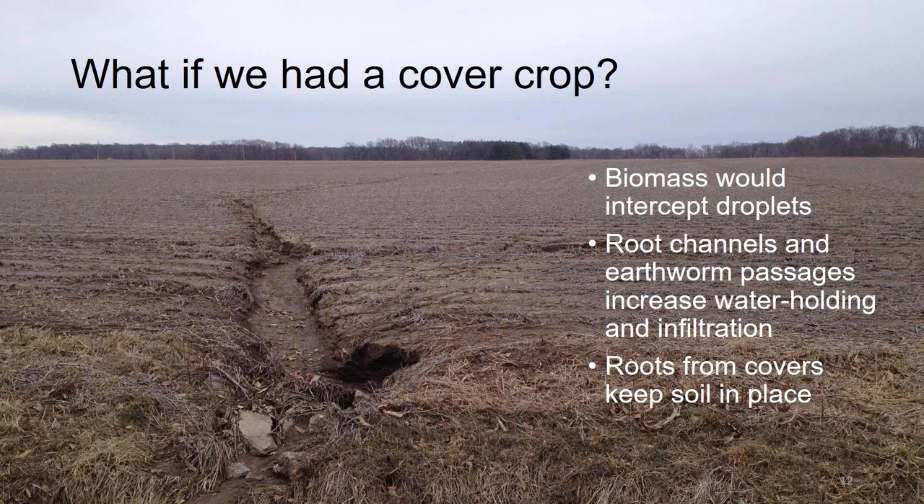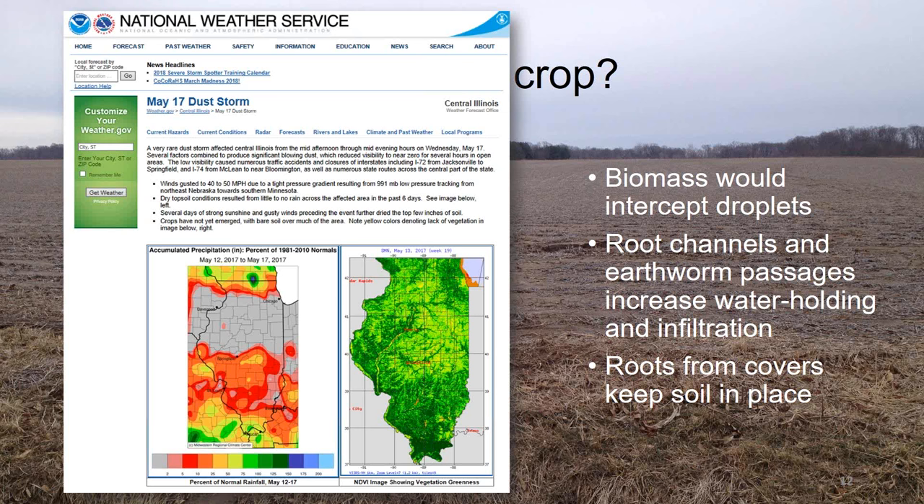Let's not forget about wind erosion either. If you remember the windstorms that happened across the state of Illinois last year — I believe in May — they had a great impact, and I think there might have been a fatality or two caused from those dust storms. This National Weather Service bulletin's last bullet point notes the yellow colors denoting lack of vegetation in the image. Even though this is May and most planting had already occurred, it is interesting how much of the ground was left bare. A windstorm in May might seem to have no correlation with cover crops, but if we're talking about planting green and using a small grain in front of a soybean, potentially there would be residue there that could keep some of that soil in place.